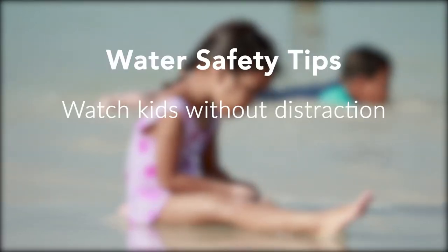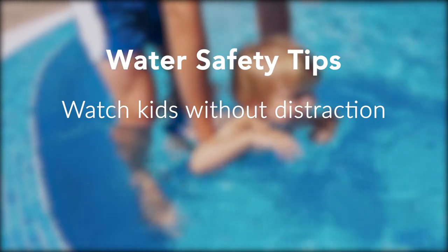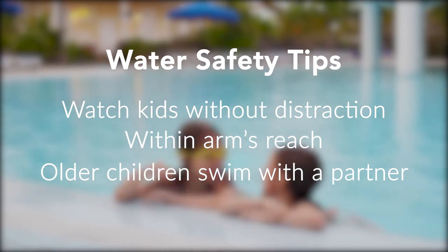It is important to watch kids as they are in or around water without being distracted. Keep young children within arm's reach of an adult. Make sure older children swim with a partner every time they're in the water.